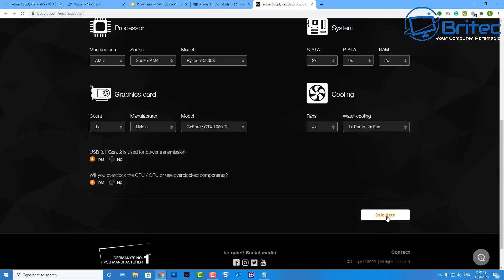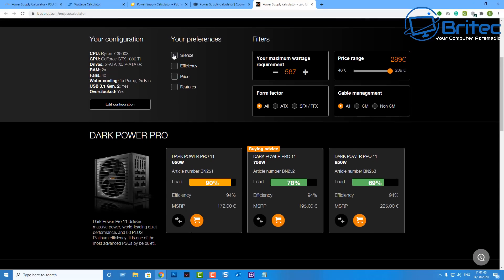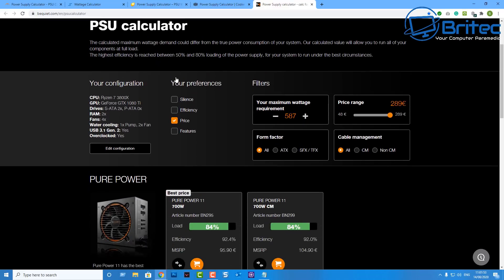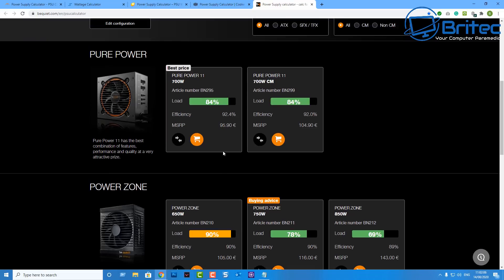You can come down here and hit the calculate button, and this will give you a recommendation of what you should buy. These are all going to be BeQuiet power supplies, but it gives you the load amount and what they're recommending. When I'm buying power supplies I like to get a decent one with good quality power and good protection. You can also choose based on efficiency, price, features, silence, or whether it's fully modular, semi-modular, or a budget non-modular option. I'll show you more of this stuff a little later on.